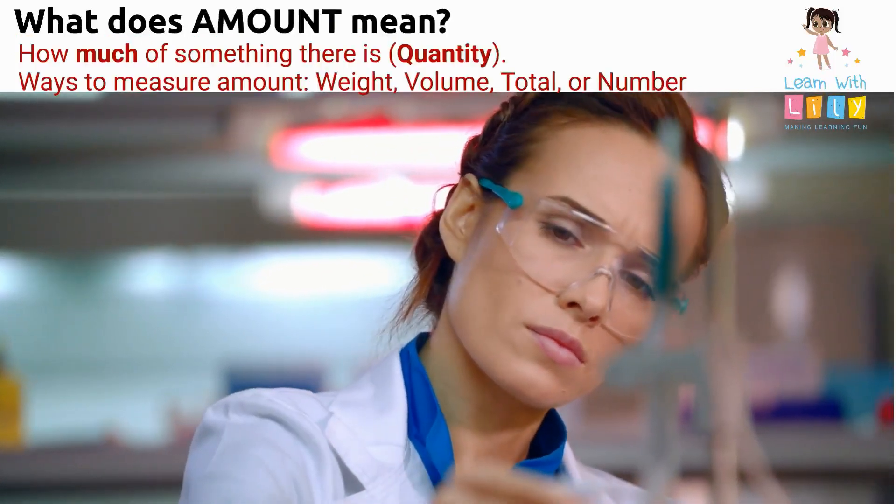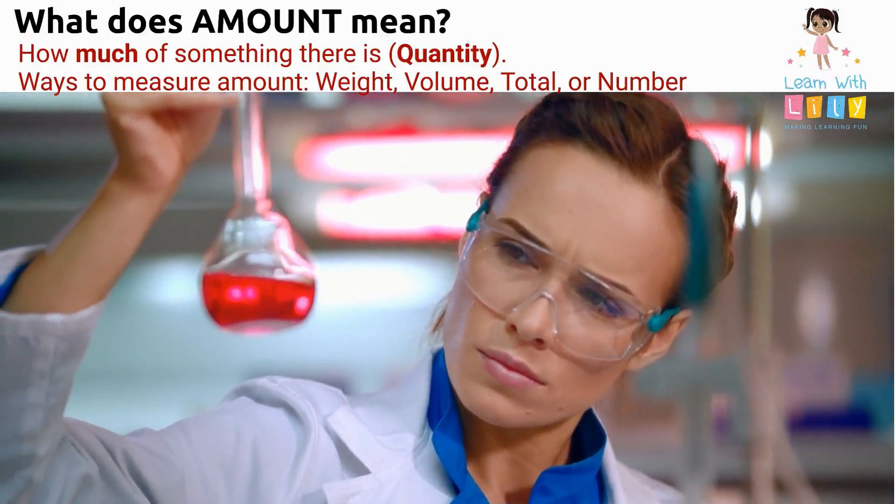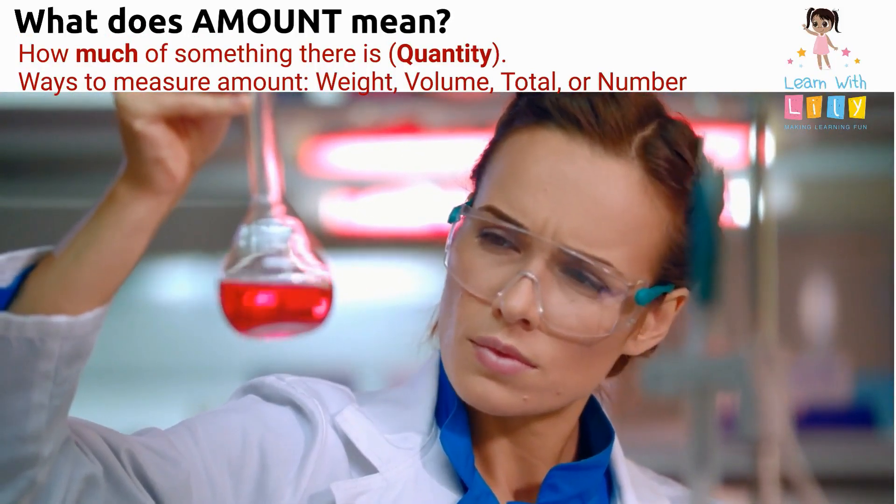What does the word amount mean? It means how much of something there is — in other words, quantity. For example, weight, volume, total, or number.